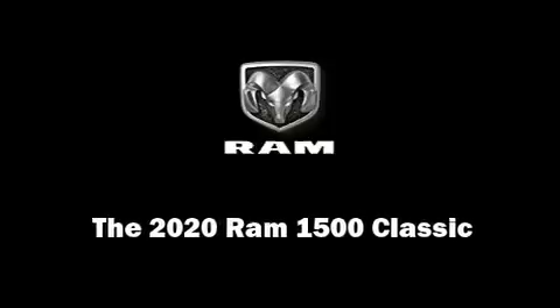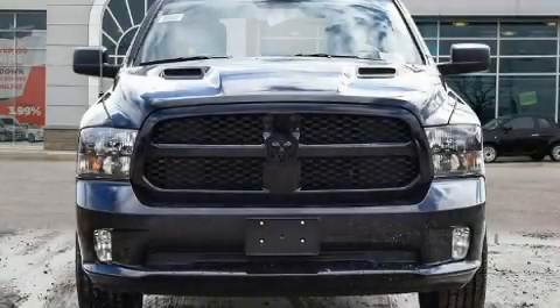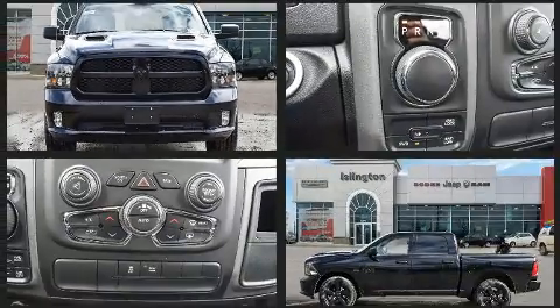Introducing the 2020 Ram 1500 Classic. This four-door, six-passenger truck will allow you to take command of the road with confidence.